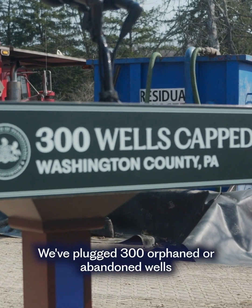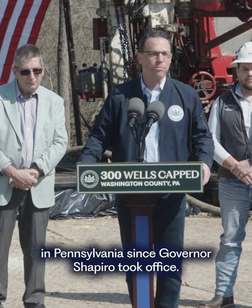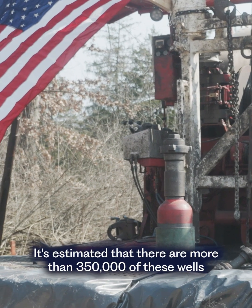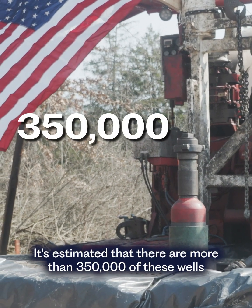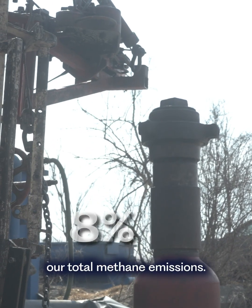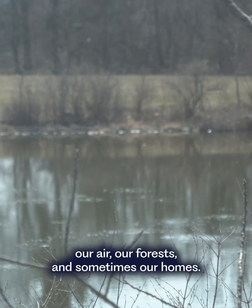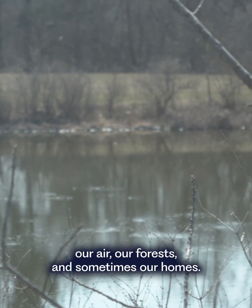We've plugged 300 orphaned or abandoned wells in Pennsylvania since Governor Shapiro took office. It's estimated that there are more than 350,000 of these wells across the commonwealth, and they make up nearly eight percent of our total methane emissions. The methane gas leaks out into our communities and pollutes our air, our forests, and sometimes our homes.